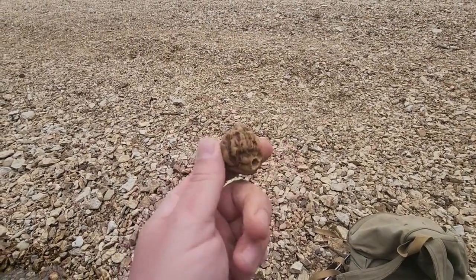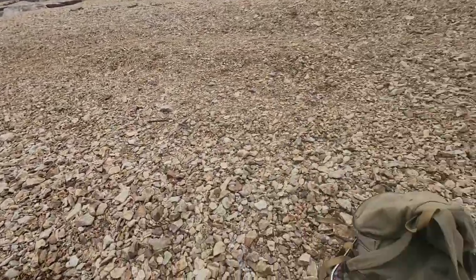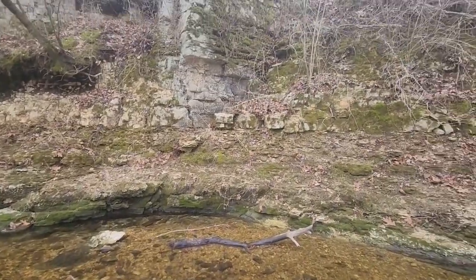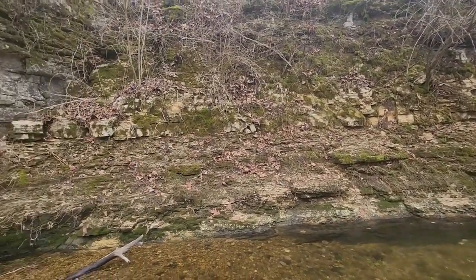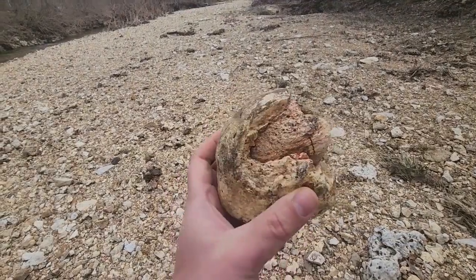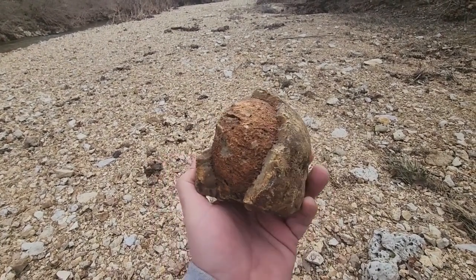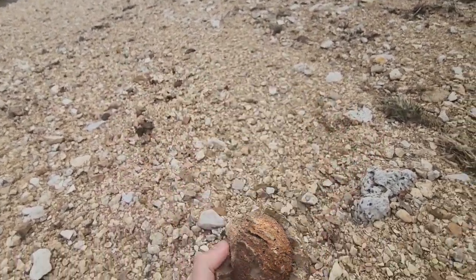I'm striking out pretty hard on fossils, but I'm finding some neat geodes along the way. This one's hollow. There's a nice little waterfall I had to walk around. I'm at the next bridge now and haven't seen too terribly much down here. That's not to say I won't be back at this creek, but now it is time to make the walk back upstream.